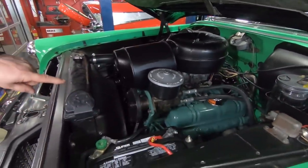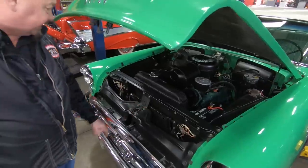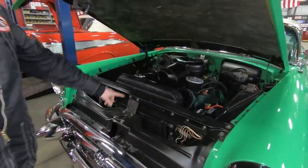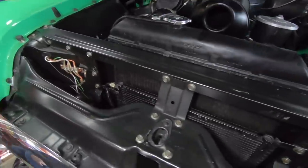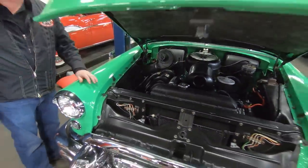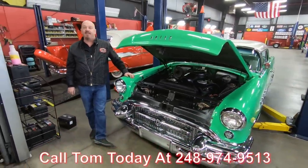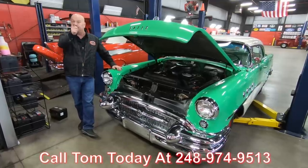Look at the power steering pump — everything about this car. AC condenser, look at the wiring, everything about it. The radiator — this thing is a piece of history right here guys. Give us a call at 248-974-9513 and let Vanguard Motor Sales park this dream in your driveway.